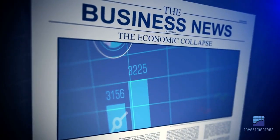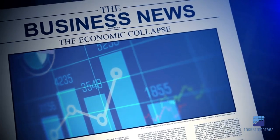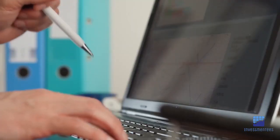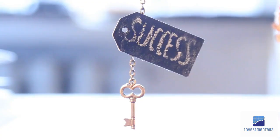Subscribe to financial news sources, use market data feeds, and follow reputable financial news websites. Success in high-frequency retail trading hinges on the tools and resources at your disposal. Here are some key elements you'll need to get started.